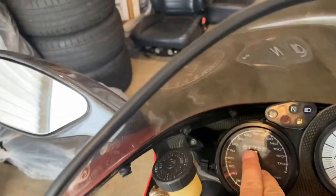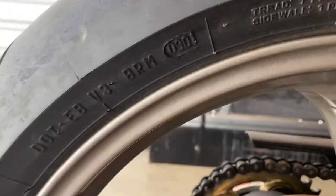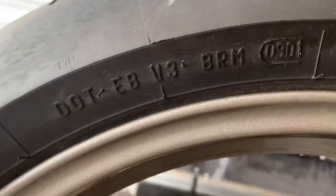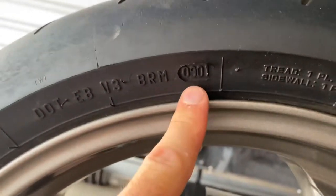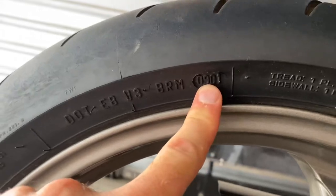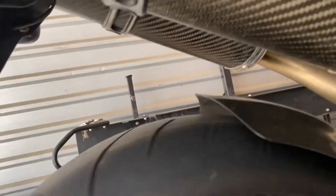The bike only has 1800 miles — basically nothing. And look at the date stamp on the tire: 0901. This tire was manufactured after the ninth week of 2001. We will definitely need to change that.